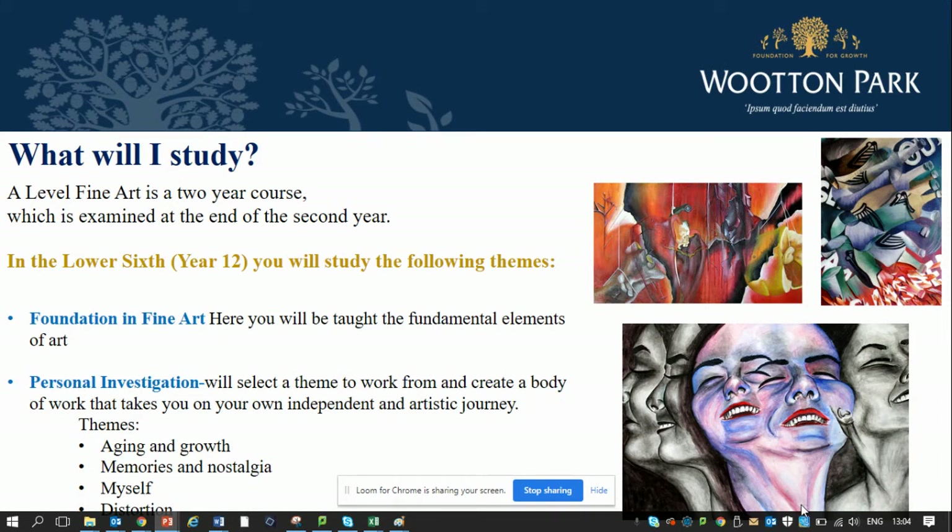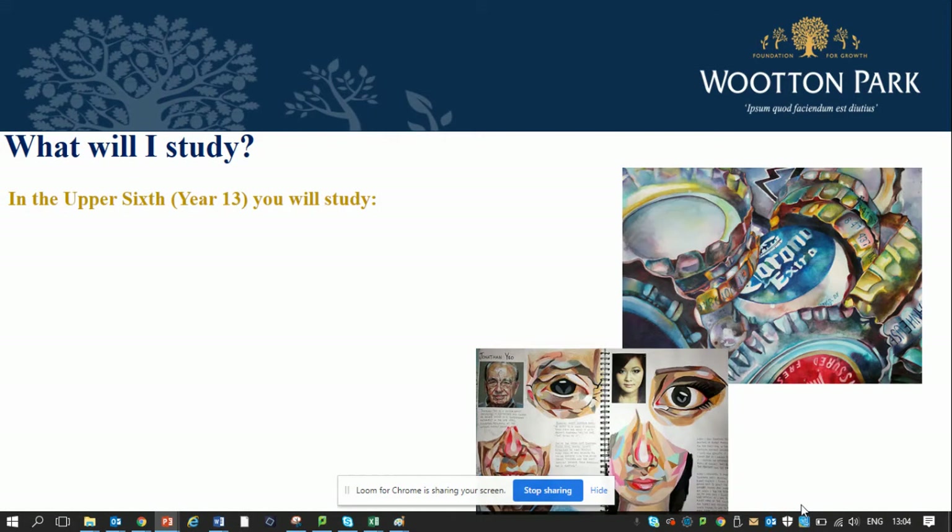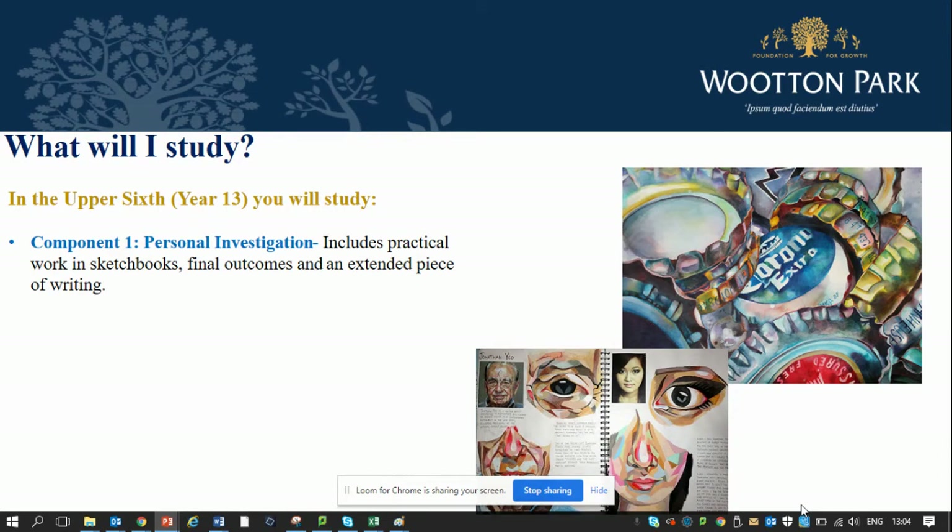The themes we're looking at this year are ageing and growth, memories and nostalgia, myself and distortion. You need to choose which direction you would like to go in and we will support you in investigating that particular area in order to create a large body of work. This will help you to be prepared for year 13, where you'll begin component one and delve into the practical activities that you have found great skill with.